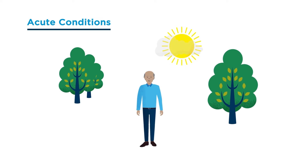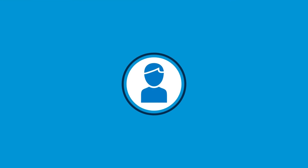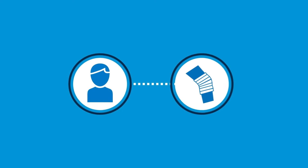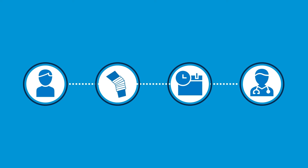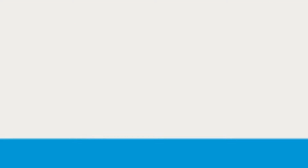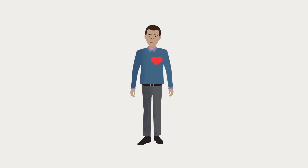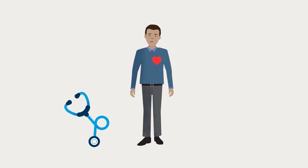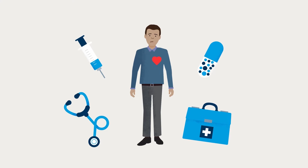Acute conditions are those which are unexpected or sudden. So, for example, if you injure your leg before taking out your policy and you then need further physio treatment after your policy has begun, this treatment would not be covered. Or, if you have a medical condition, such as a heart problem, before your policy begins, any health issues related to this condition that arise after you take out your policy will not be covered.